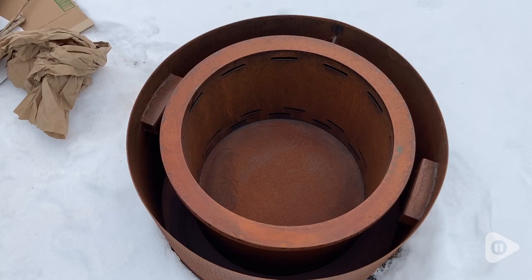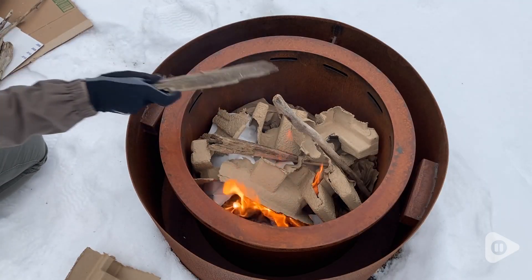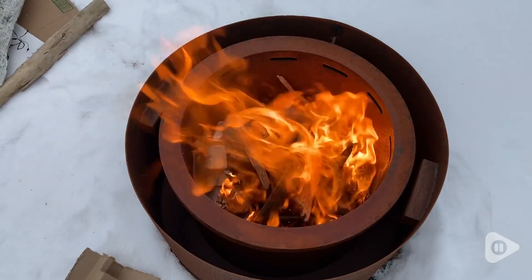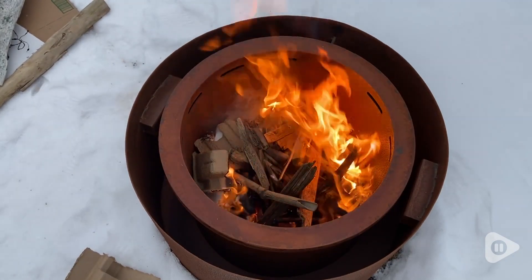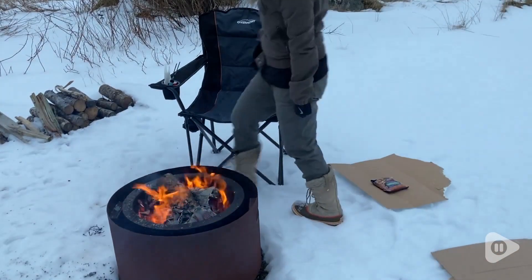This fire pit has a really unique appearance due to its pre-rusted steel. This was totally a new concept to me, but upon learning more about it, this weathered steel actually makes it so much more durable and resistant to the elements.